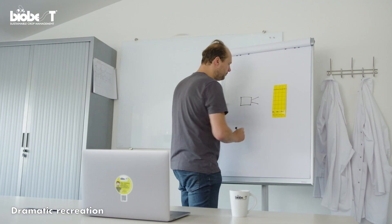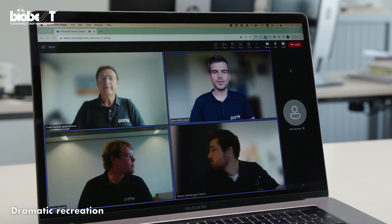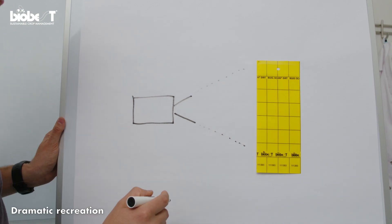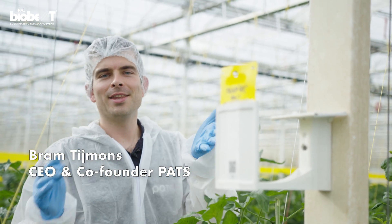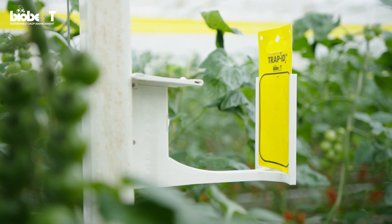Biobest was looking for a way to automate this process and turned to their technology partner POTS. Together we developed a new automated monitoring solution. This is TrapEye and this is the CEO of POTS. And here we have the result one and a half years later.